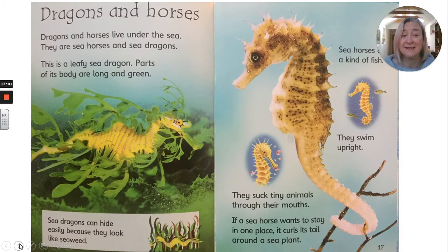Dragons and horses. Dragons and horses live under the sea — they are seahorses and sea dragons. This is a leafy sea dragon. Parts of its body are long and green. Sea dragons can hide easily because they look like seaweed. Seahorses are a kind of fish — they swim upright. They suck tiny animals through their mouths. If a seahorse wants to stay in one place, it curls its tail around a sea plant.